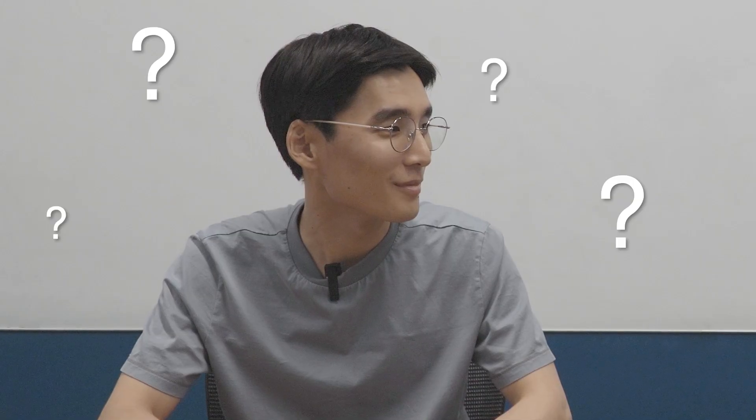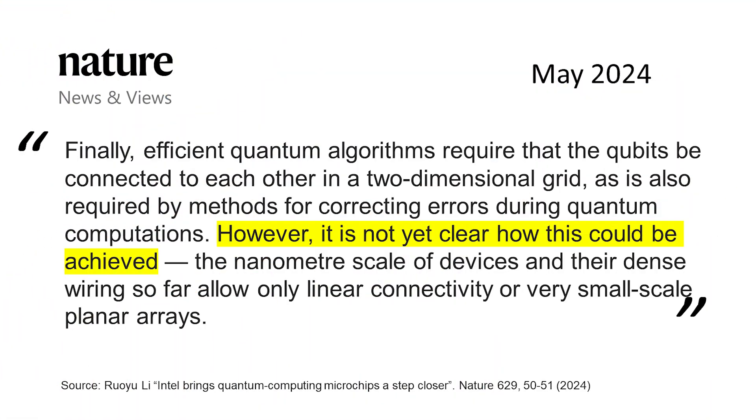Perhaps Intel has plans but is choosing to keep them secret — we don't know. Their single-qubit fidelity is about three nines, which is good. But come on, don't gatekeep your two-qubit fidelity. This is not just us saying this: a news article from Nature also commented that it is not yet clear how a 2D grid of qubits — required for error correction — could be achieved with this style of quantum devices.